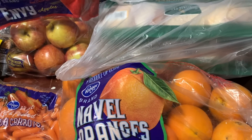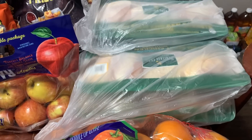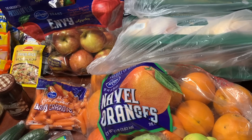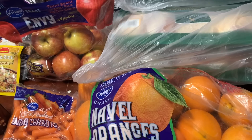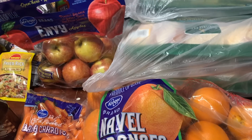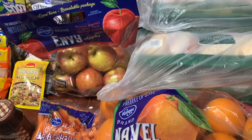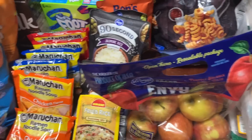The bone-in skin-on chicken was on sale for $1.49 a pound this week at Kroger. I got four large packages — about $25 total for all four. I'll probably freeze one package individually and then boil and shred the rest, make broth, shredded chicken, all that stuff for the freezer. That goes a long way.